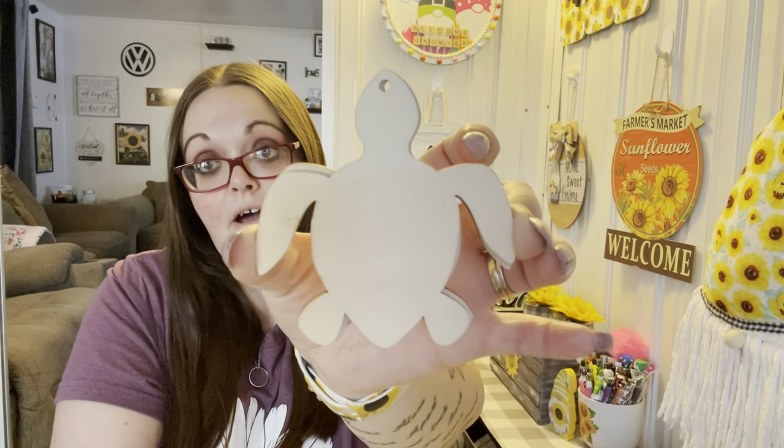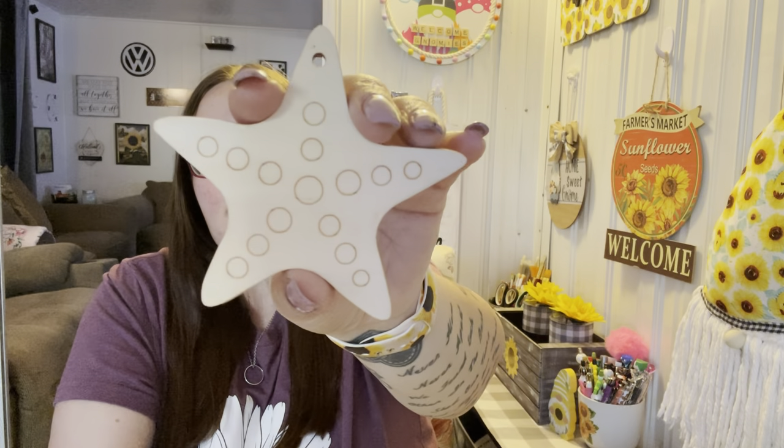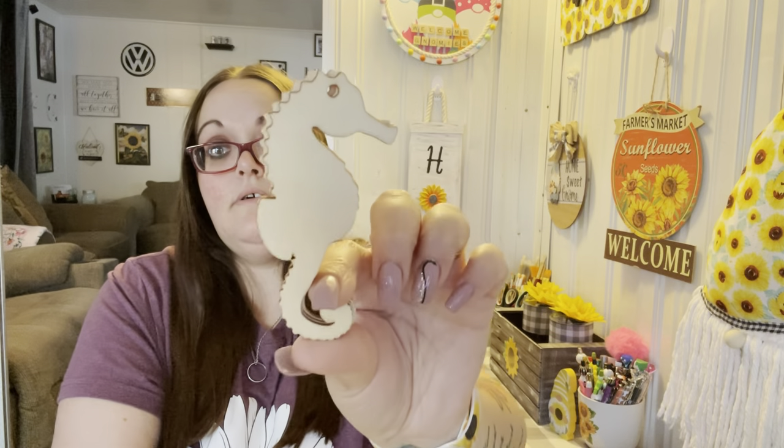I got the turtle — turtles are my second favorite animal after giraffes, and I absolutely love turtles and seahorses. I also got the starfish and the seahorse. I don't know what I'm going to do with all of these but I'll find something — I was just super excited to grab them.